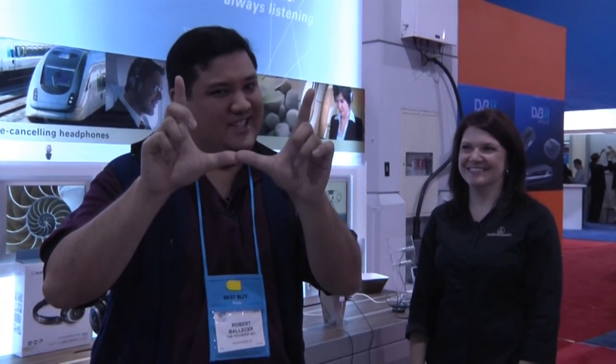Stay tuned because we're going to bring you more CES goodness. I'm Father Robert Ballis — there's no uber geek without you.